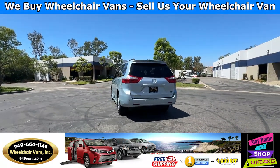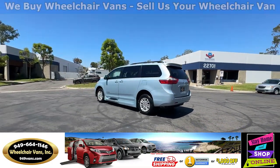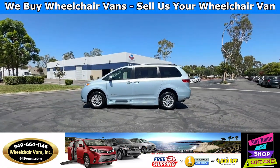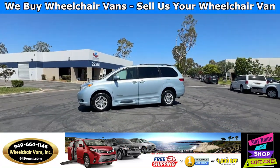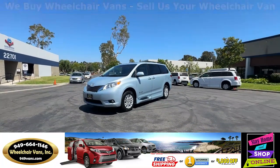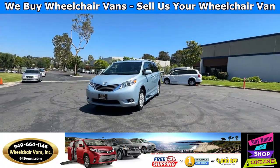We also offer financing on all types of credit. We can do personal or business loans. On top of that we do have a promotion for free nationwide shipping. But if you decide to pick up at our location we can offer you $1,000 off or a free one-year warranty.